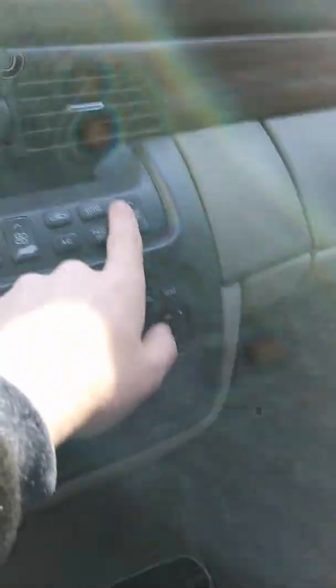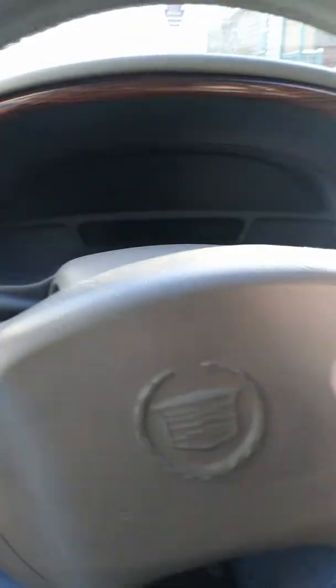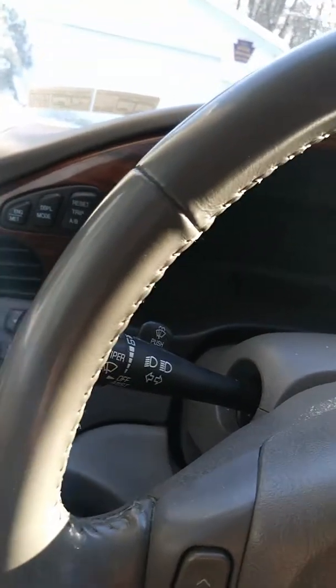Dual zone climate control — it's kind of crude how it works, you could just push up or down. The passenger can make it hotter or colder relative to what the driver sets, but the driver can actually set a specific temperature. Right now it's at 66 degrees. You have all the info buttons for average fuel economy — this car does have a V8 so that can be depressing if you're doing any pulls. Trip resets, and you can switch from miles to kilometers. Pretty neat. Trunk release, fuel door release.